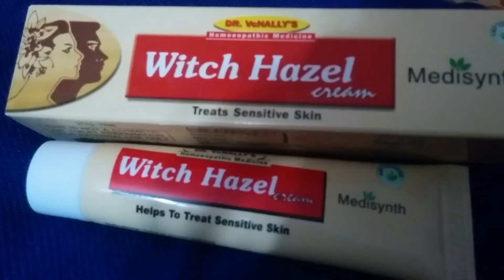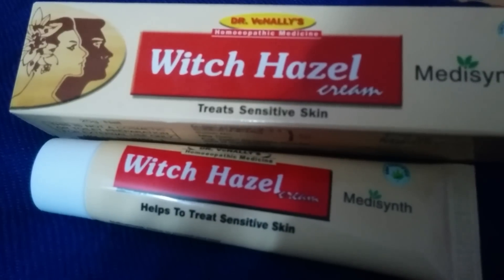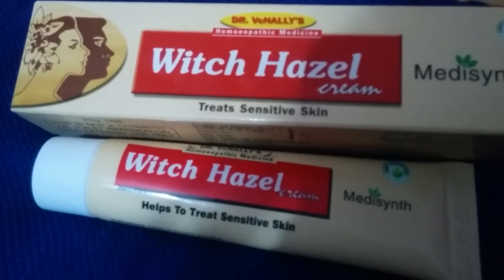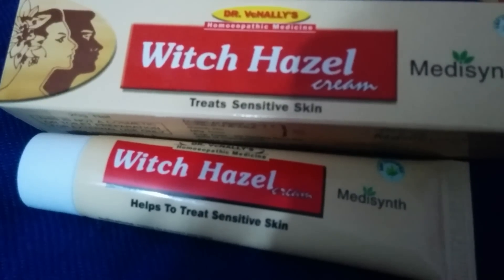Hi friends, this is my review for witch hazel cream. This is by Dr. Wagnallis, and this witch hazel cream is for sensitive skin. This is by medicine and this is a 20 grams tube.